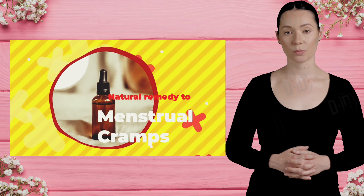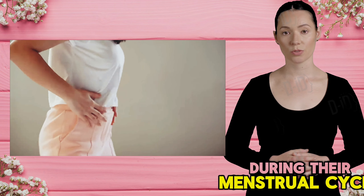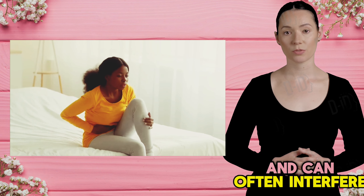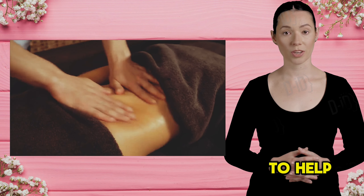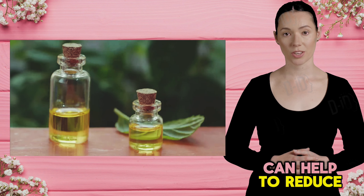3. Help with joint pain. Arthritis and joint pain can be incredibly debilitating, causing stiffness, pain, and limited range of motion. Castor oil has been used for centuries as a natural remedy for reducing inflammation and relieving joint pain. When applied topically, castor oil penetrates deeply into the skin and tissues, helping to soothe and relax the joints.